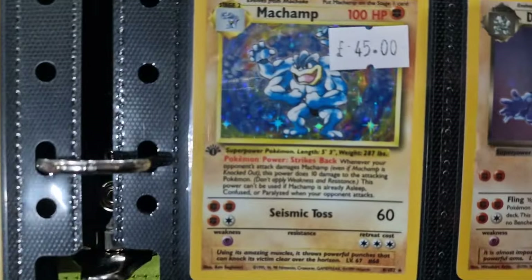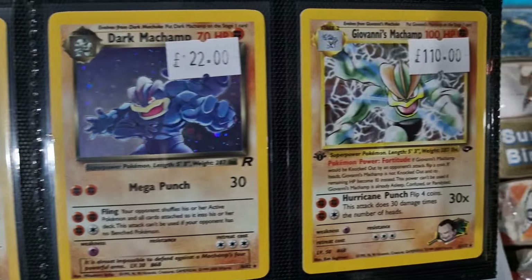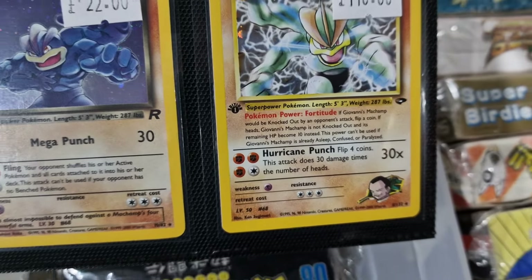And there's another two first editions here — we only got three in the folder but they were all quite close together. And this one here is in pretty much perfect condition, so maybe going away to get graded unless somebody snaps it up quickly.